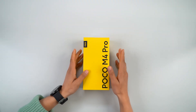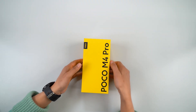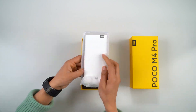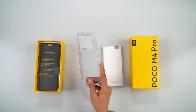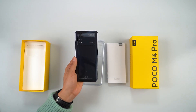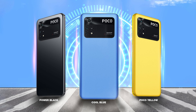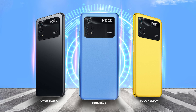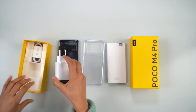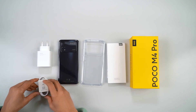Let's unbox the Poco M4 Pro and see what we get in the box. It comes in a very yellow color box. Inside you get a paper box, documents, a SIM ejector tool, and a soft silicone cover. This unit is in black color, but you can also get it in blue or Poco's signature yellow color.